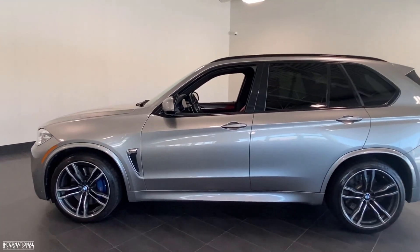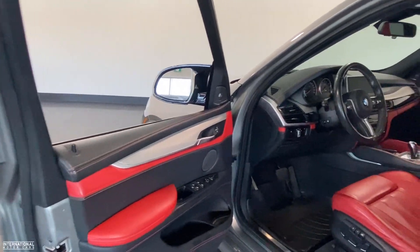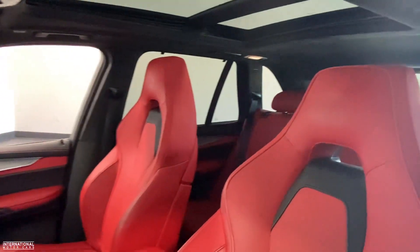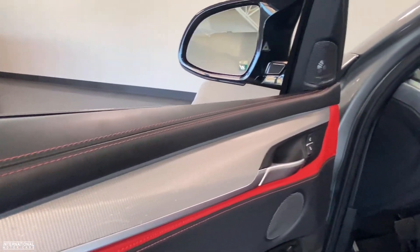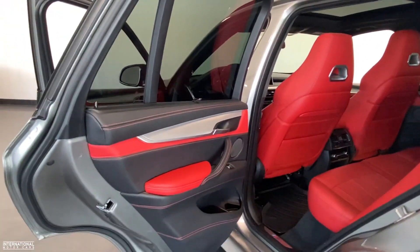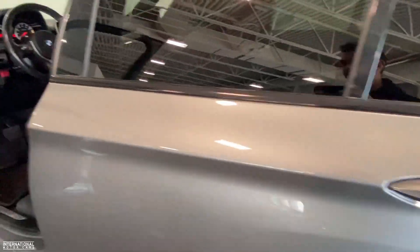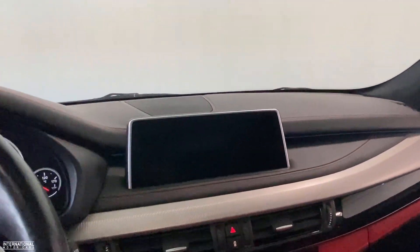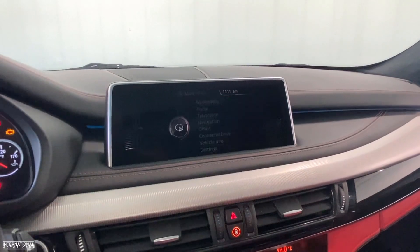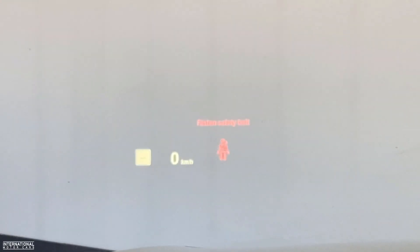Moving on to the inside of this X5M, you'll first off see it's been finished in a very attractive interior color. It's basically a full blood red interior with some nice brushed aluminum trim and red stitching throughout. I consider this to be probably one of the nicest color combos you can get on an X5M — absolutely stunning. It does have soft closed doors, and the X5M comes with all your luxury features you'd expect: navigation, backup camera, and heads-up display, as you can see up there.